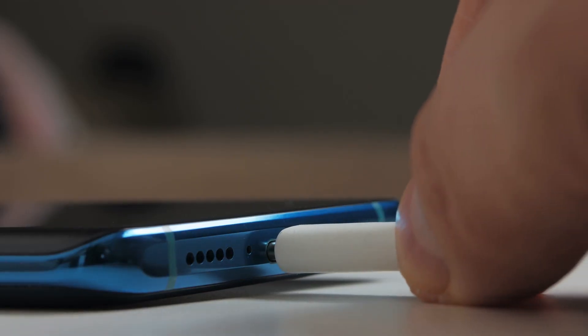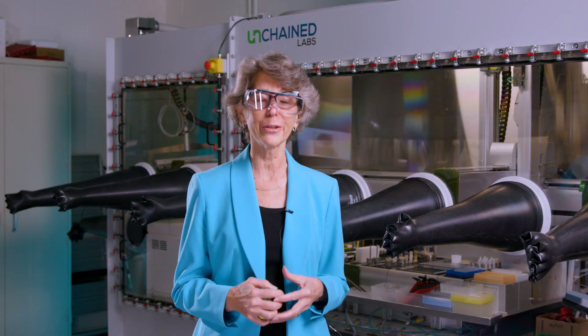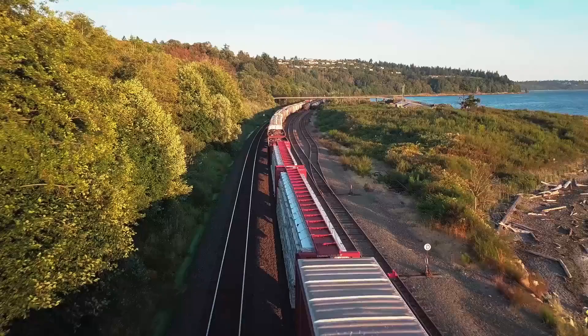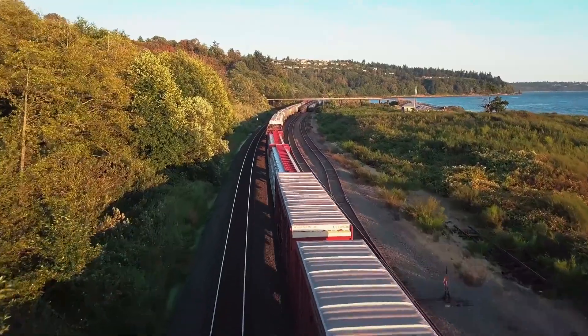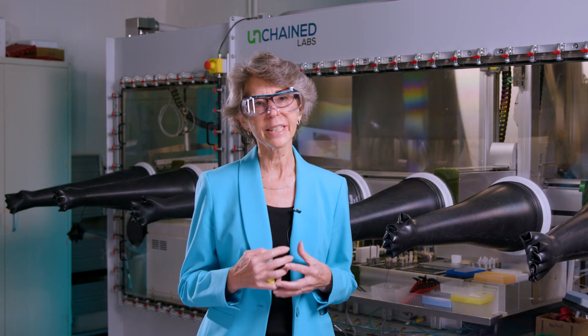Now flow batteries are a little bit different from the batteries that you're probably more familiar with that you might use in your cell phone or in your electric vehicle. For one thing, flow batteries are a lot bigger. Depending on the application, flow batteries can be as big as requiring train car sized containers in order to hold them. Another thing is that they are relatively inexpensive.